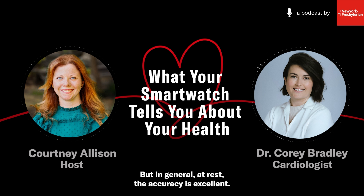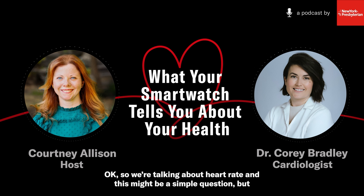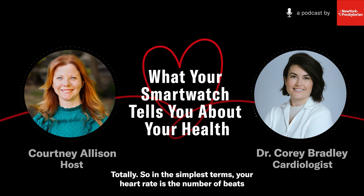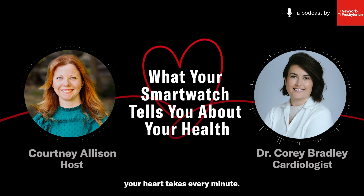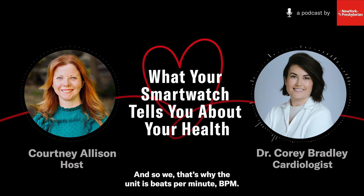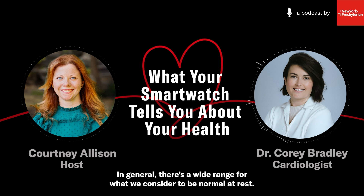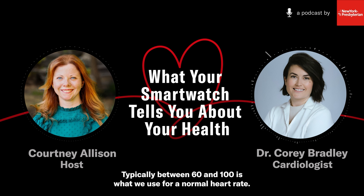These watches are not tested in every form of exercise, so there are always going to be exceptions based on the person, their wrist shape, and the exercise they're doing. The higher the heart rate gets, the more variability you'll see. But in general, at rest, the accuracy is excellent. Your heart rate is simply the number of beats your heart takes every minute — that's why the unit is beats per minute, BPM. There's a wide range for what we consider normal at rest, typically between 60 and 100.